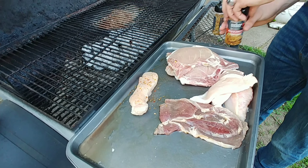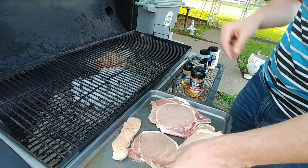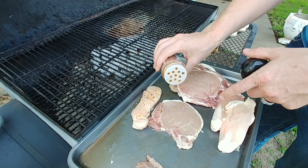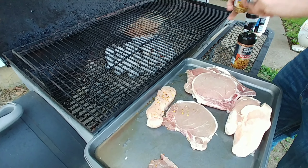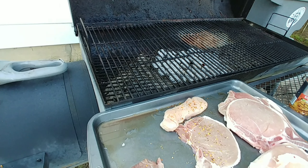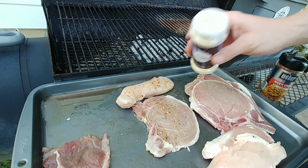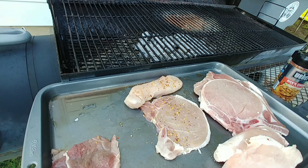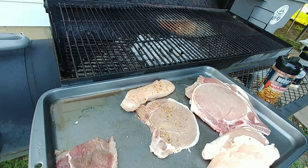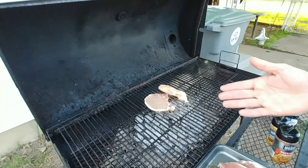We're using a little bit of Weber Kicking Chicken seasoning — camera mom likes to use that. Then for the bone-in pork loin chop, we're putting on Weber Chicago Steak seasoning. She also likes garlic powder and onion powder, so we're putting those on both. Then a dash of salt and a dash of pepper.